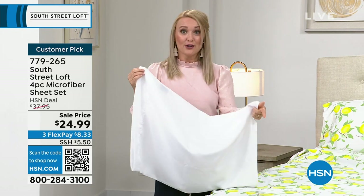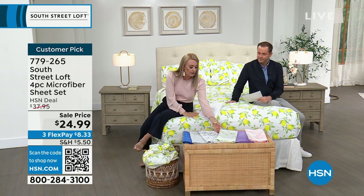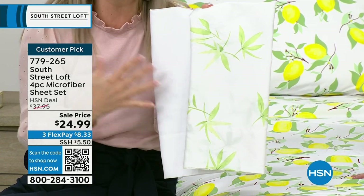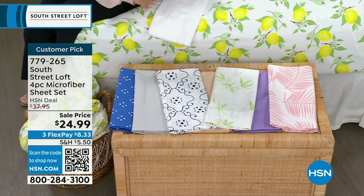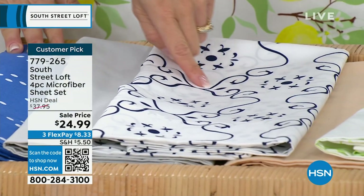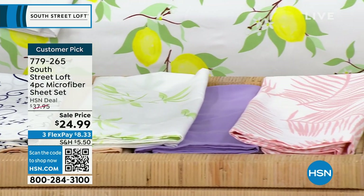I recommend getting white along with any other color or print, because it really pairs nicely. If you put two sets on your bed — white and a color — it draws your eye to the pattern. It looks very magazine, layered, and curated. So let's go through all the choices: blue pinwheel, silver, navy OG, tan, bamboo leaves, lavender, pink palm, white, and lemon. Silver has now sold out. We love that we have something for everyone's style — coastal Americana, minimalist, boho, farmhouse.